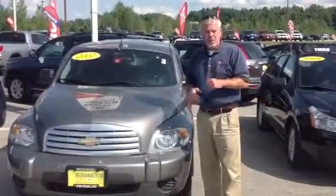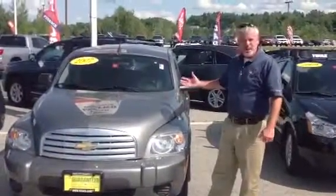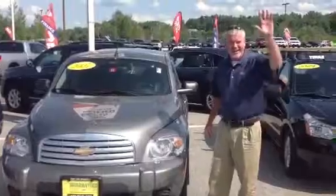So give me a call at 224-7212. We'll go for a test drive, and we'll send you home happy in this HHR. Thanks.